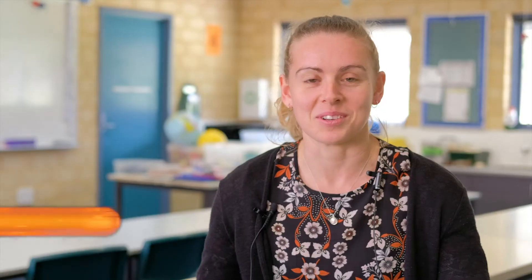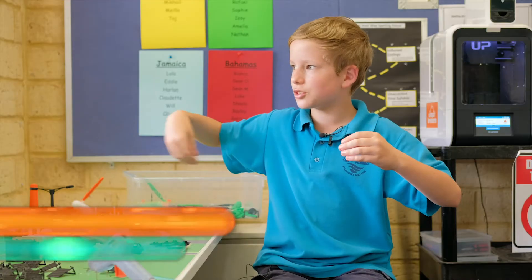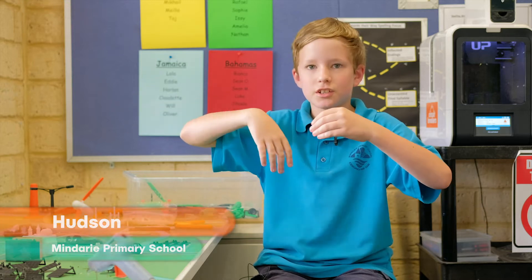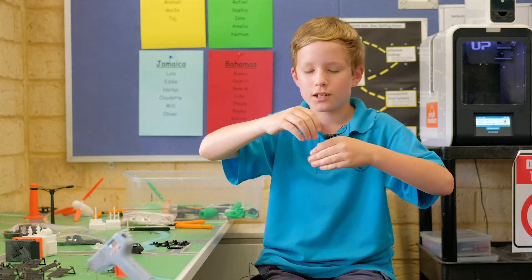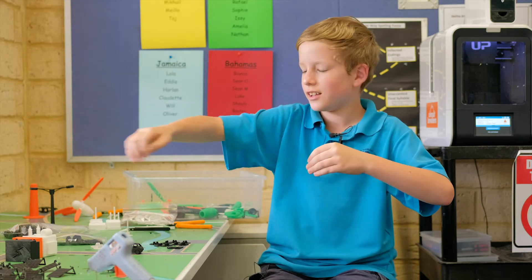Today we're putting everything together, so it's a bit of a maker's space at the moment. It's a non-stop circuit of electricity — chicken goes in, out, picks up electricity, in and out again.